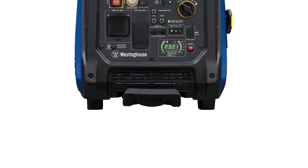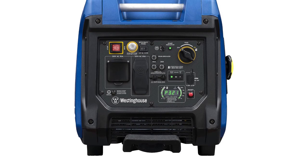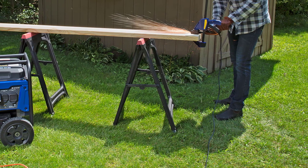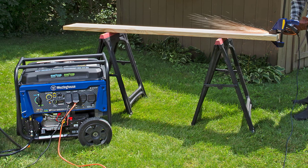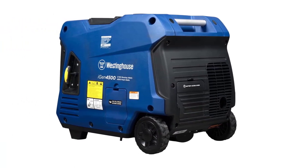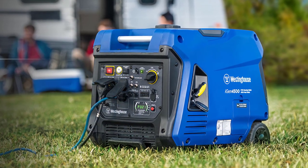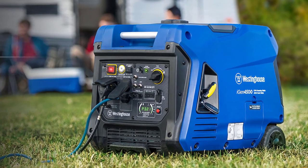The generator's clean and stable power, at less than 3% THD, keeps your sensitive electronics like TVs, laptops, and mobile devices safe. The LED Data Center provides real-time information for easy maintenance, and its lightweight, compact design with wheels and an extendable handle make it effortlessly portable. Trust in the iGen 4500's three-year limited warranty, nationwide service network, and lifetime technical support. Don't miss out on this premium power solution — get your Westinghouse iGen 4500 now.